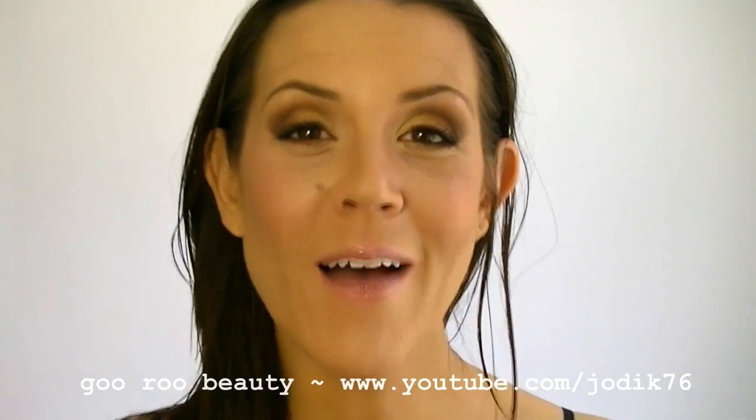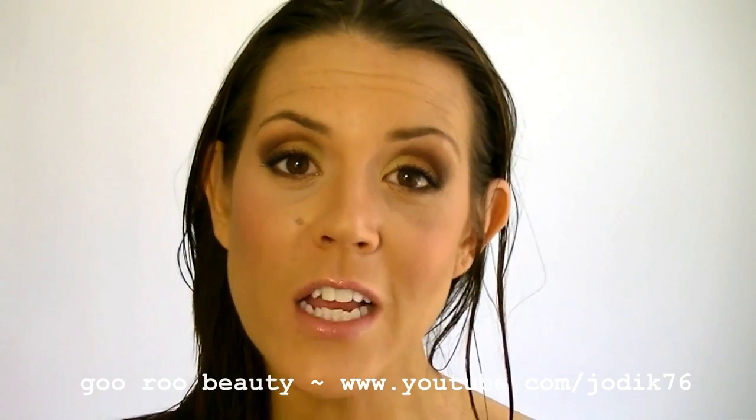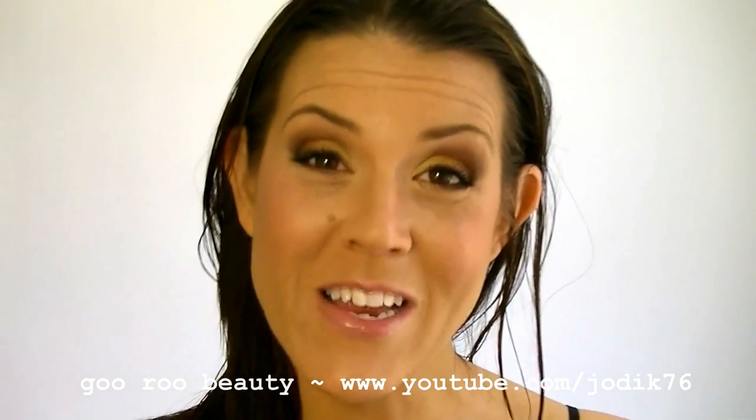Hey guys, welcome back to Guru Beauty. I'm Jodi and I wanted to share with you some hair products that I've been using lately that I've really been enjoying. I was sent these for consideration to review and I wanted to share with you the products that I am indeed enjoying.